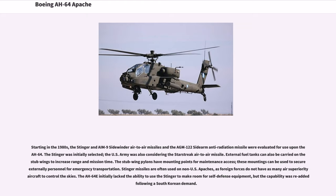Starting in the 1980s, the Stinger and AIM-9 Sidewinder air-to-air missiles and the AGM-122 Sidearm Anti-Radiation Missile were evaluated for use on the AH-64. Stinger missiles are often used on non-U.S. Apaches, as foreign forces do not have as many air superiority aircraft to control the skies. The AH-64E initially lacked the ability to use the Stinger to make room for self-defense equipment, but the capability was re-added following a South Korean demand.